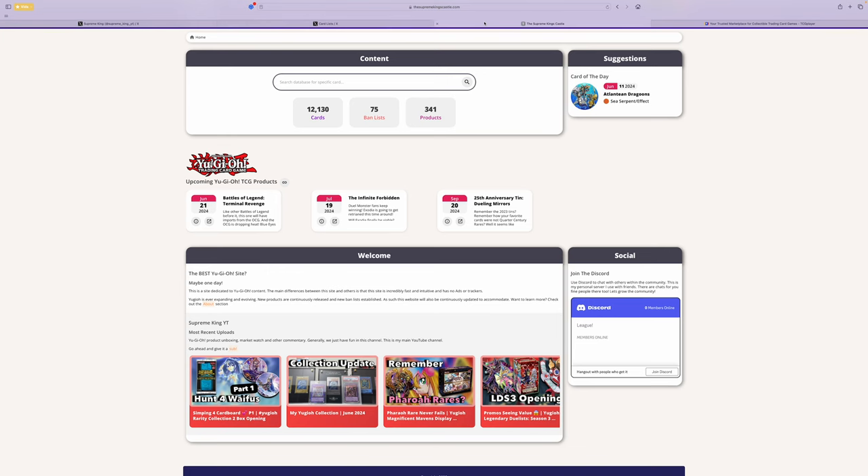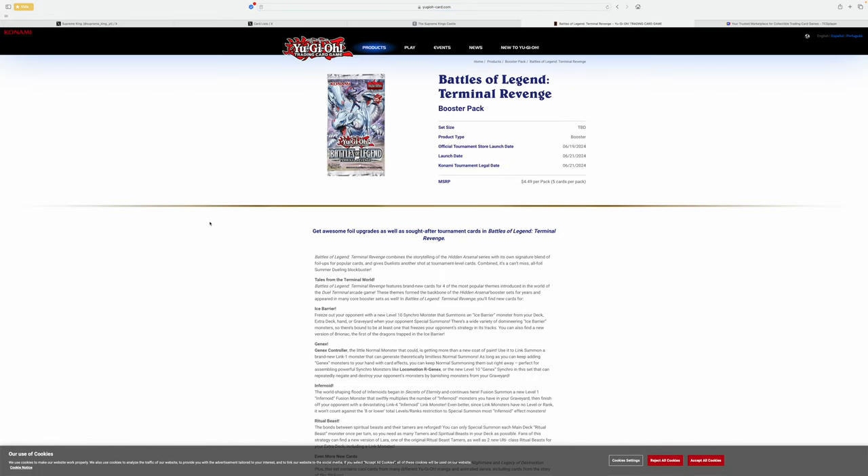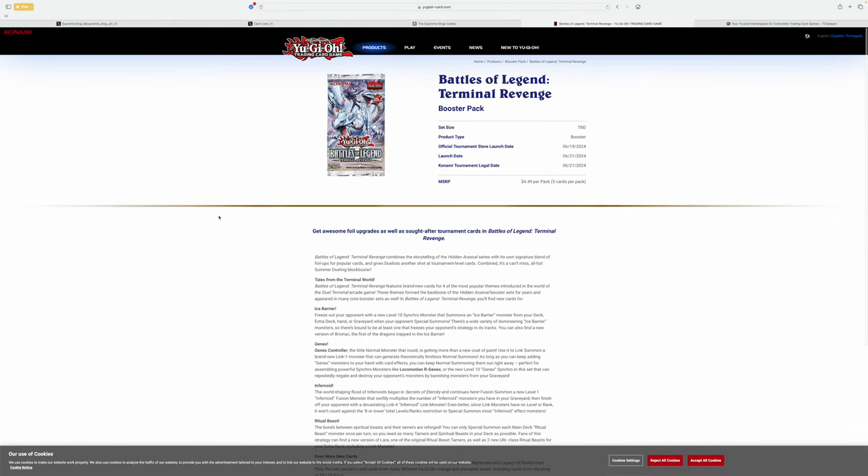This set will be coming out on June 21st, and that is coming up very fast. That is the official launch date. June 19th is actually when it's available for OTS stores, so if you live around the area of an OTS store and you can pick this bad boy up, you can do it like two days early.